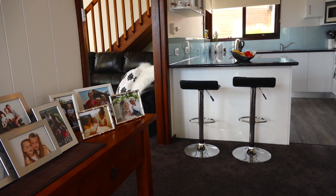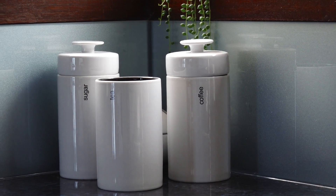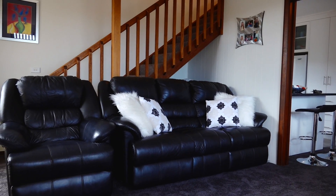The gorgeous modern kitchen is the heart of the home with lots of bench space and storage. The adjoining open-plan dining easily accommodates a large table, and the flowing floorplan leads through to a spacious lounge.